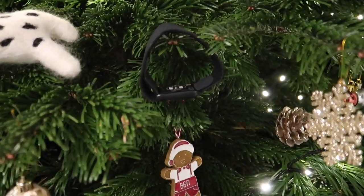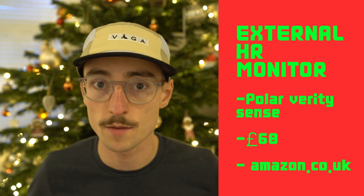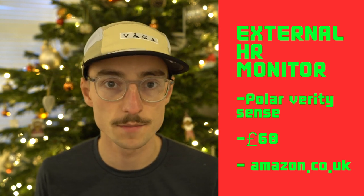In at number twelve are heart rate monitors. Runners love stats, and one way to improve your run data is with a heart rate monitor. This is an arm-based monitor, which I prefer — I find them more comfortable and equally as accurate as chest-based ones. My favourite is the Polar Verity Sense. Garmin also make good chest-based heart rate monitors. They cost around £70-£80.